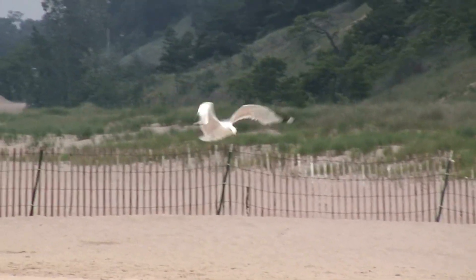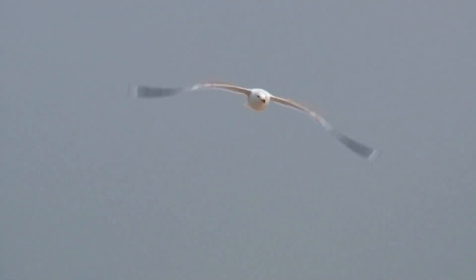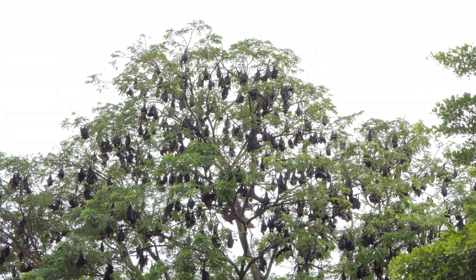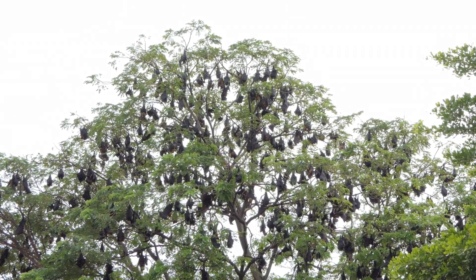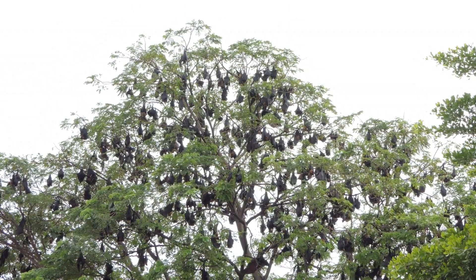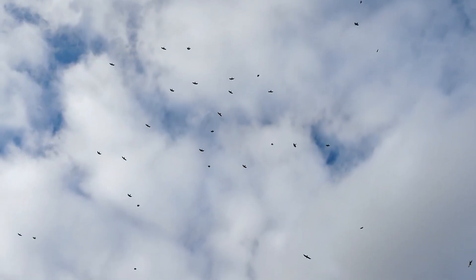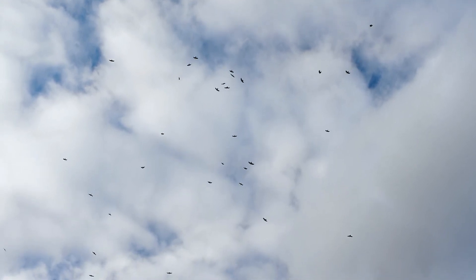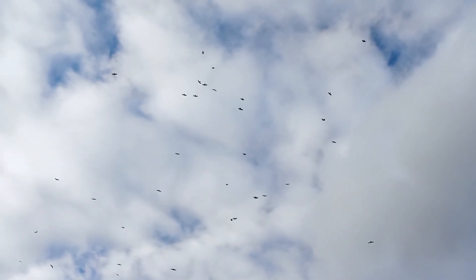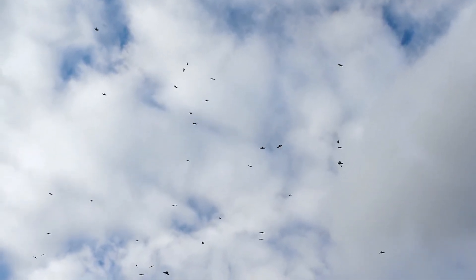In summary, birds have feathers for many reasons. They help with flight, keep birds warm, provide camouflage, aid in communication, and protect them from the rain. Feathers are one of nature's most marvelous inventions. They make each bird unique and allow them to soar, sing, and explore the world.